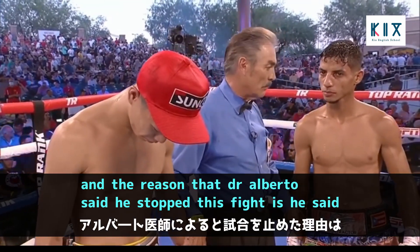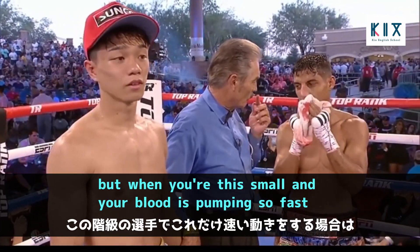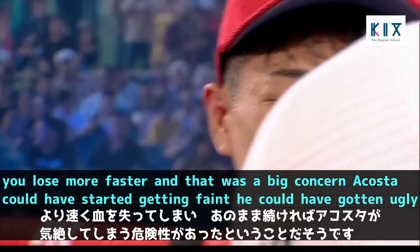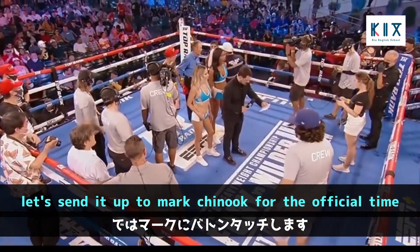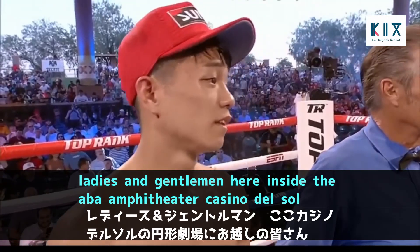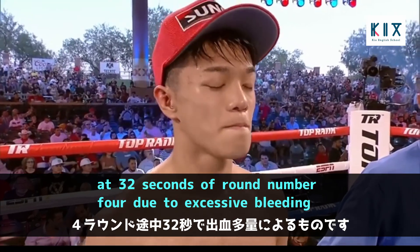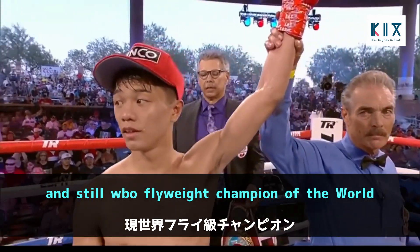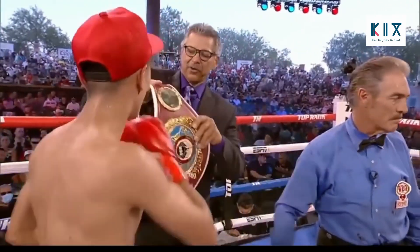Dr. Alberto Renteria explained his decision: you can lose about one fifth of the blood in your body, but at this small weight class with blood pumping so fast, you lose blood faster — and Acosta could have started getting faint. They did the right thing stopping it before it got too ugly. Official announcement: referee Rocky Burke and ringside physicians halt the bout at 32 seconds of round four due to excessive bleeding — your winner by technical knockout and still WBO flyweight champion of the world, Junto Nakatani.